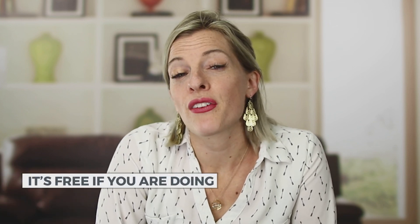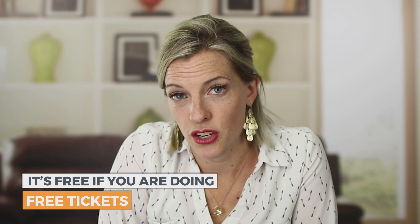Here's how Eventbrite is free: it's free to get an account, free to connect with all of your email and social media, free to share everything, and free if you are doing free tickets to your event. This is great if you're throwing a kid's birthday party, inviting people over for a shindig, doing a potluck, hosting a free event with a speaker, or having a dance — anything where you're not charging admission.